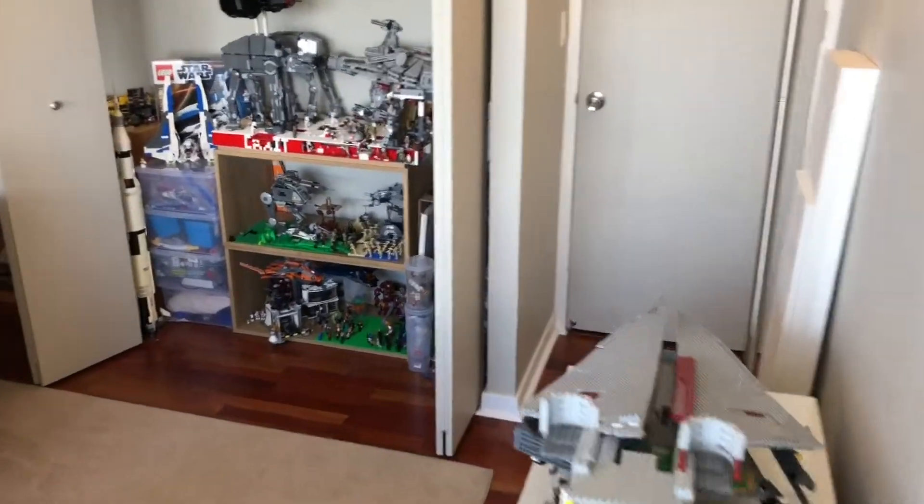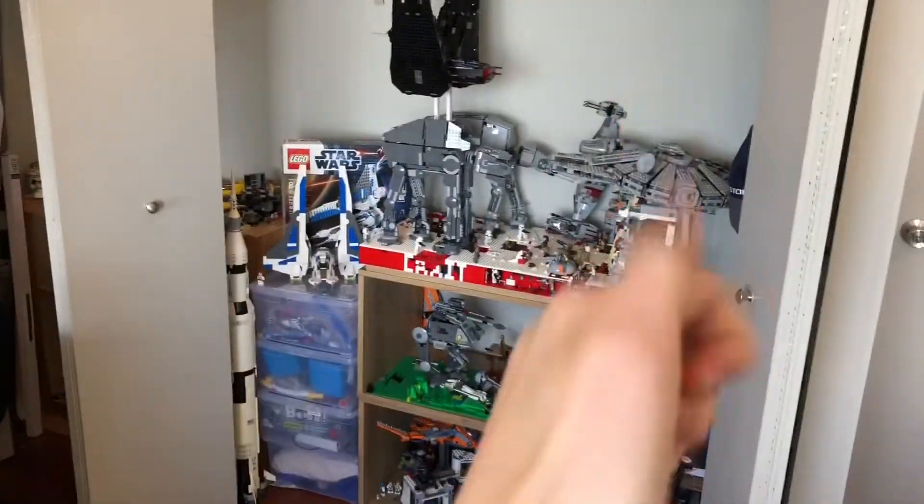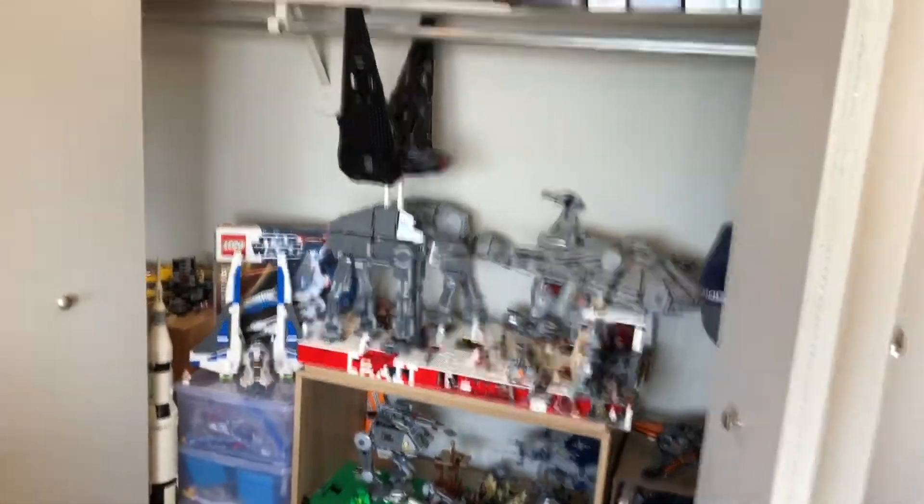Hello guys and welcome to Rope Reflections. Today we're doing the long-anticipated Lego Room Tour B. If you enjoy the video please make sure to leave a like and subscribe — it will always help me out. So without further ado we're going to get into the tour.